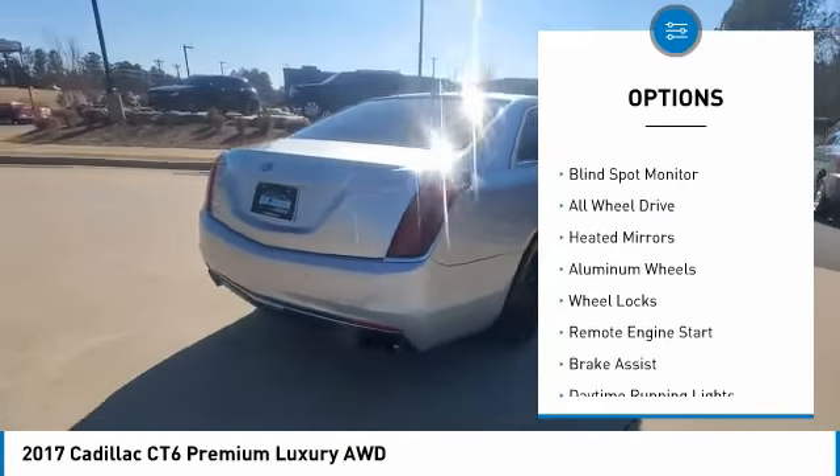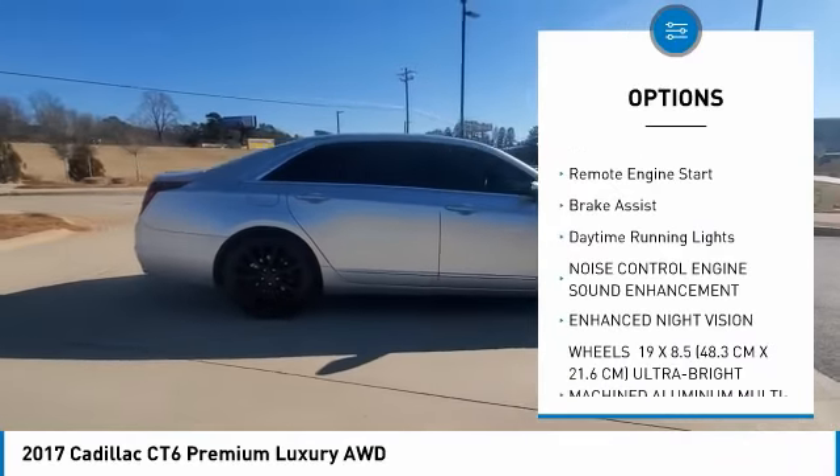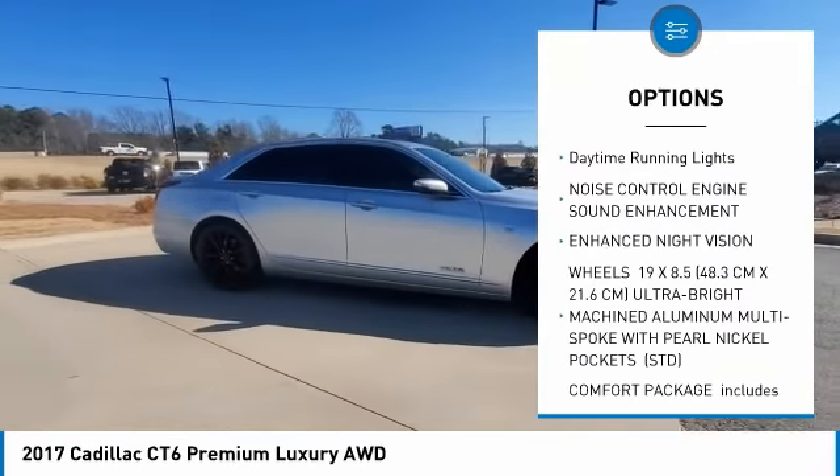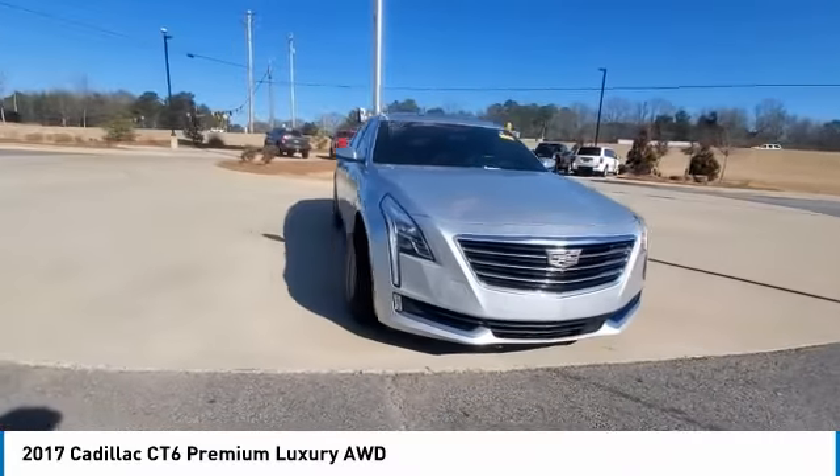Turbocharged, panoramic roof, blind spot monitor, all-wheel drive, heated mirrors, aluminum wheels, wheel locks, remote engine start, brake assist, daytime running lights.